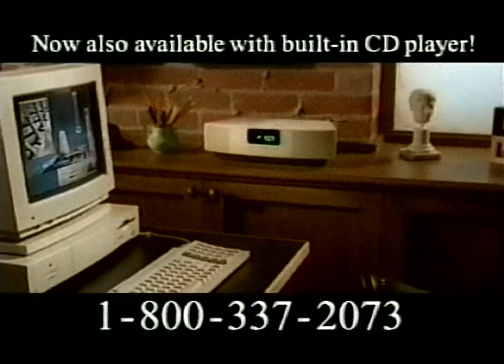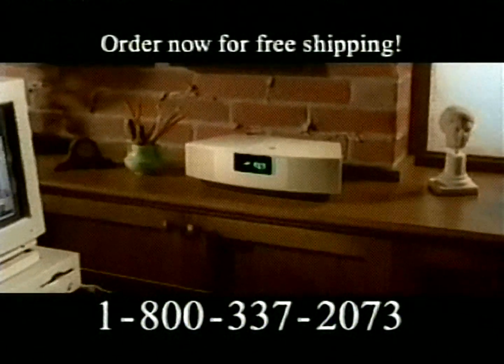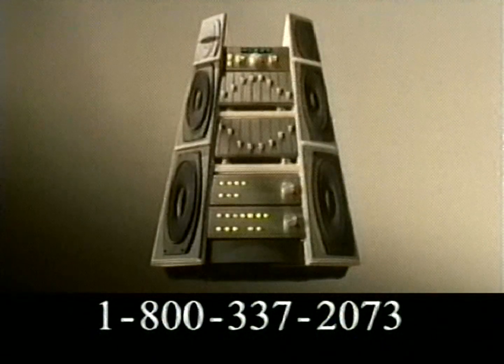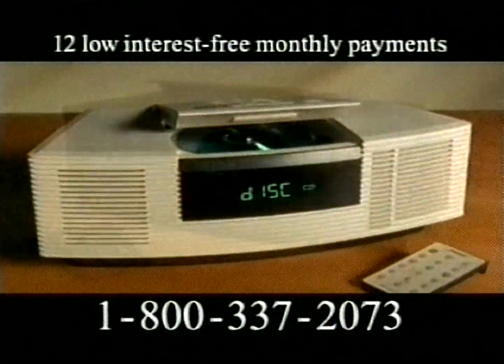You've got to hear the Wave Radio to believe it. And now you can — satisfaction guaranteed. Call toll-free to hear it in your home. Ask about our free shipping offer and interest-free payment plan. Experience big stereo sound from a radio. Call today and take advantage of our 12-month interest-free payment plan.